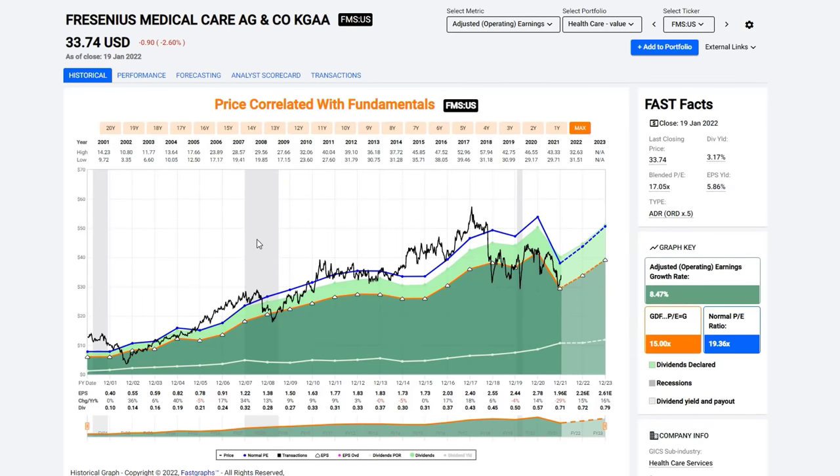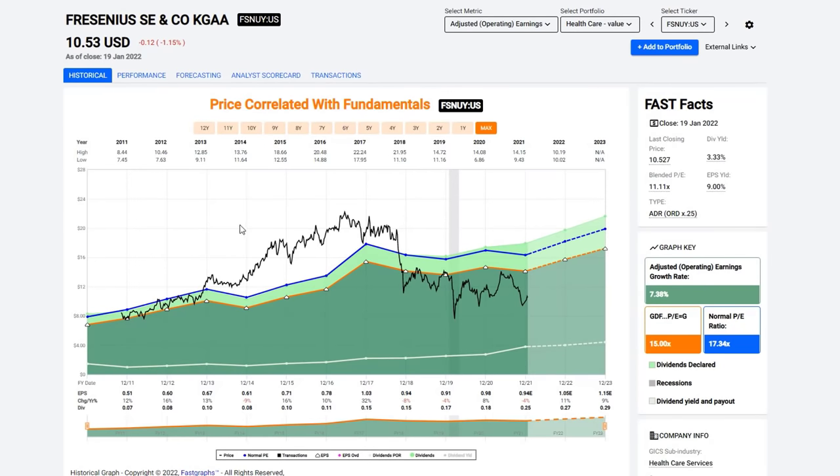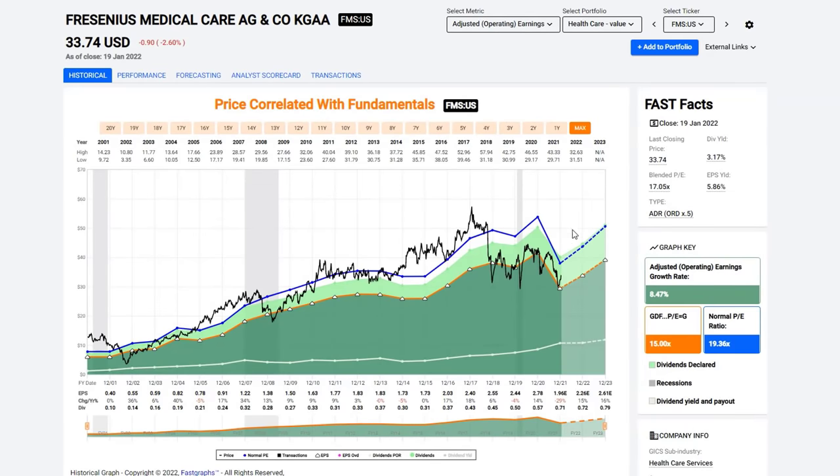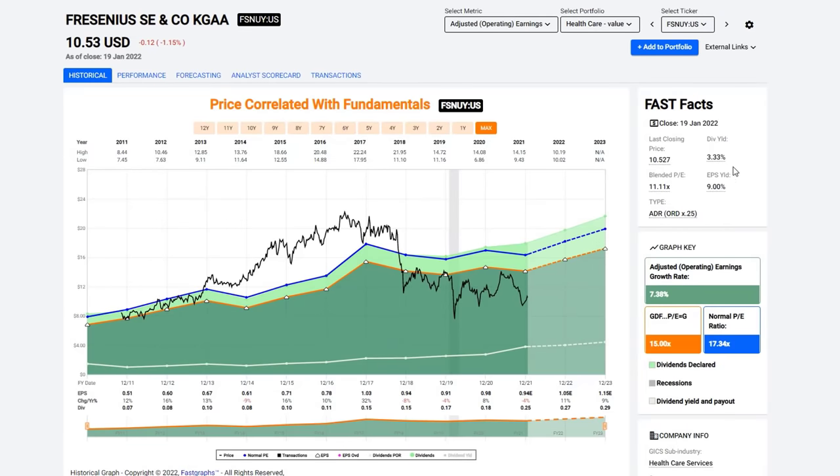This is a German company — a little different as an ADR with some currency exchange involved. I was going to take these stocks out, but I left them in because I wanted you to see that not all healthcare stocks look the same. These stocks obviously have a really different history and record than some of the U.S. counterparts I've been showing. The AG company offers a dividend yield over 3%, and the other counterpart yields about 3.3%. They could be worth looking at as international stocks if you want international exposure in your portfolio.